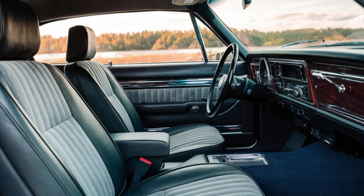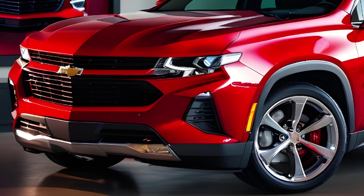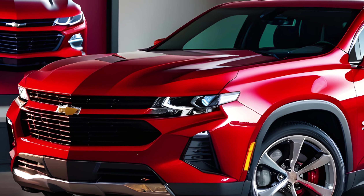The cargo bed, while compact, is ingeniously designed to handle all your gear without compromising the vehicle's sporty aesthetics. It's a carrier innovation. Step inside, and you're greeted by an interior that's both luxurious and driver-focused.